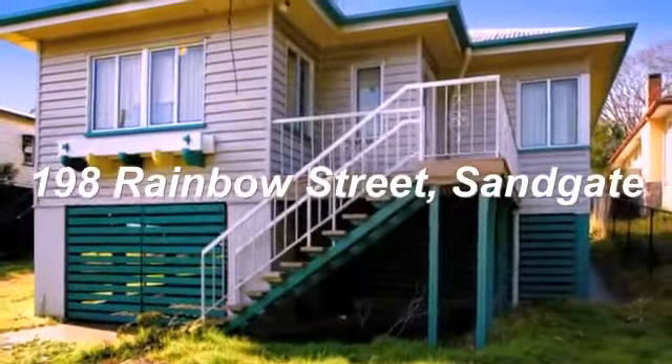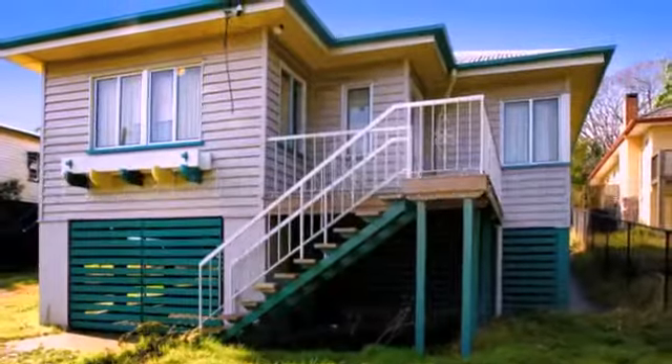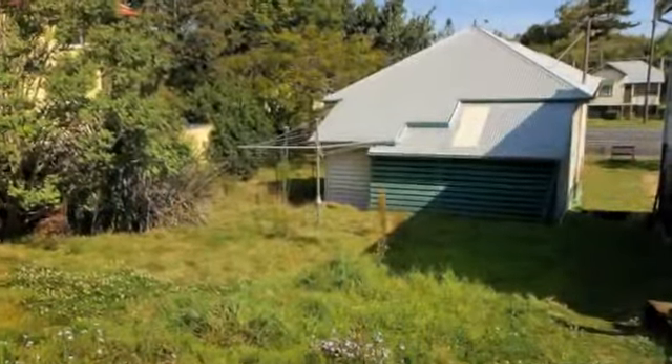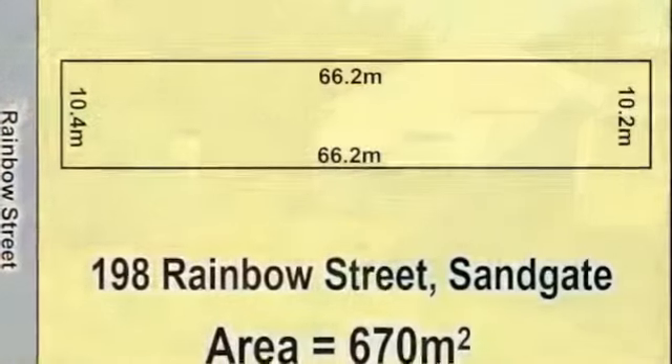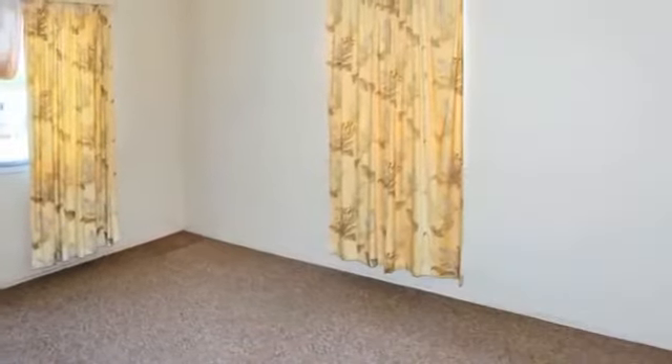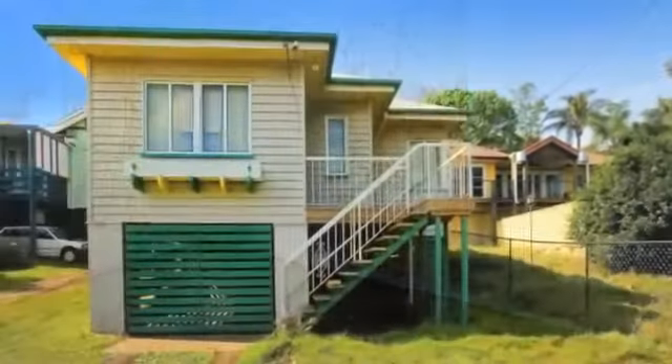This very neat timber home currently occupying this fantastic block of land has some great potential. Land bank this property in this great location and keep it as an investment or simply build your dream home. The existing home currently has two bedrooms, one bathroom and a single car accommodation.